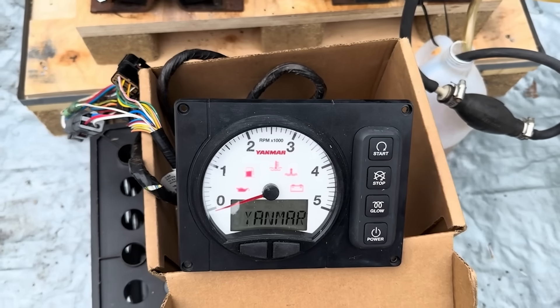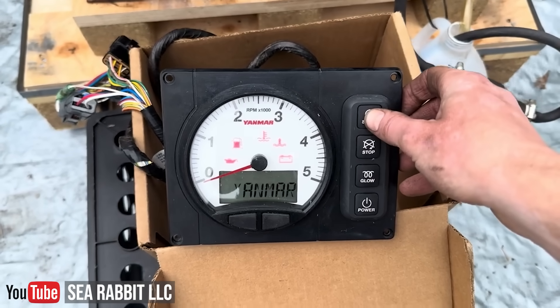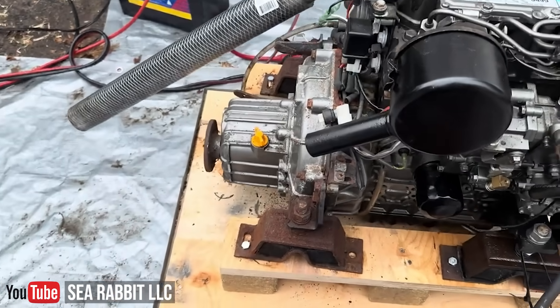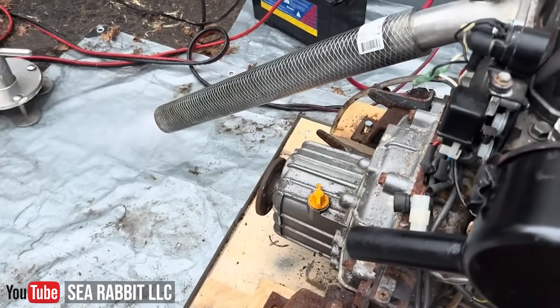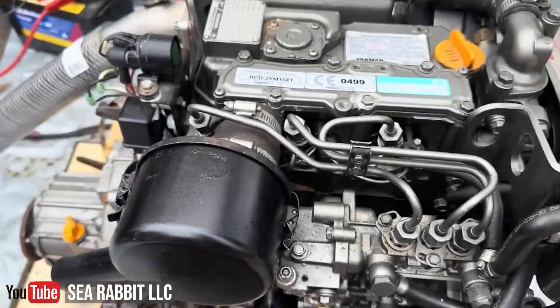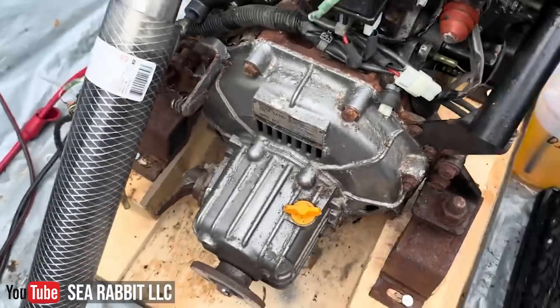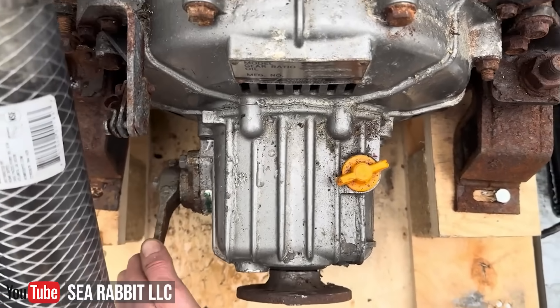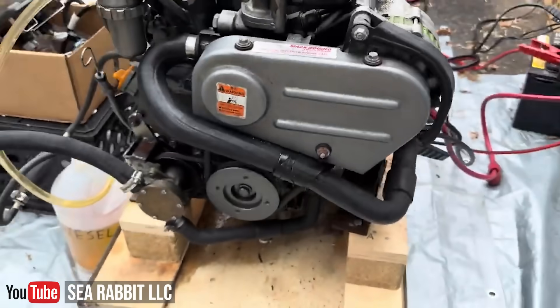They became the workhorses of the cruising world. Then there's the 3YM and 2YM series that replaced the old GMs — modern, compact, and quieter with better emissions and performance. Then the 3JH, 4JH, and 4JHCR lines, which are the larger engines usually found in 35-foot and up sailboats. The latest versions use common rail fuel injection for better efficiency and reduced emissions. And the newer 4LV engines, designed for even bigger sailboats and light commercial boats, pushing anywhere from 150 to 250 horsepower with electric controls and common rail fuel systems.